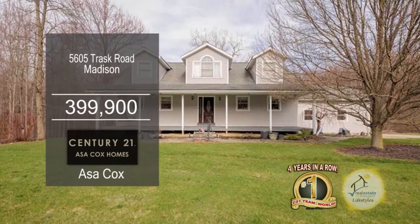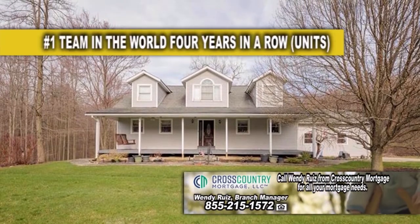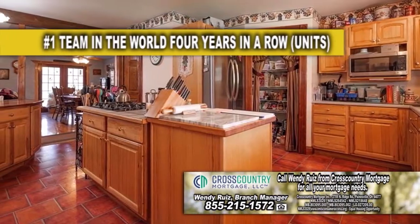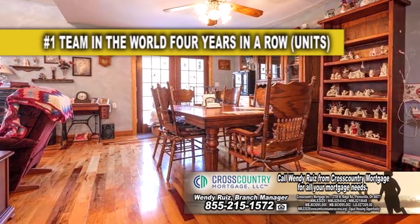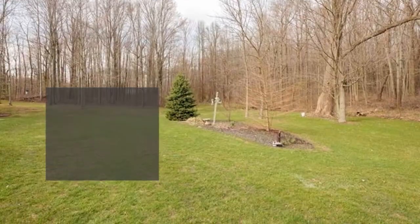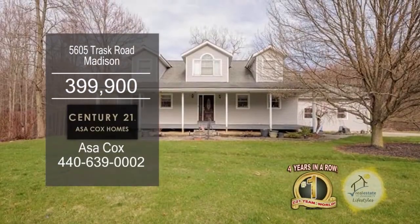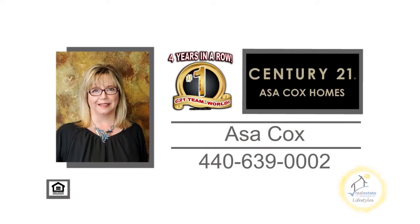This home in Madison is situated on over five acres of land. The floor plan includes three bedrooms and three baths. The kitchen offers a center island cooktop and opens to the living room and dining room. The sliding glass door off the dining room leads to the deck overlooking the secluded backyard. This home has a walkout basement and two buildable lots on each side. Contact the number one Century 21 team in the world, Asa Cox Homes.